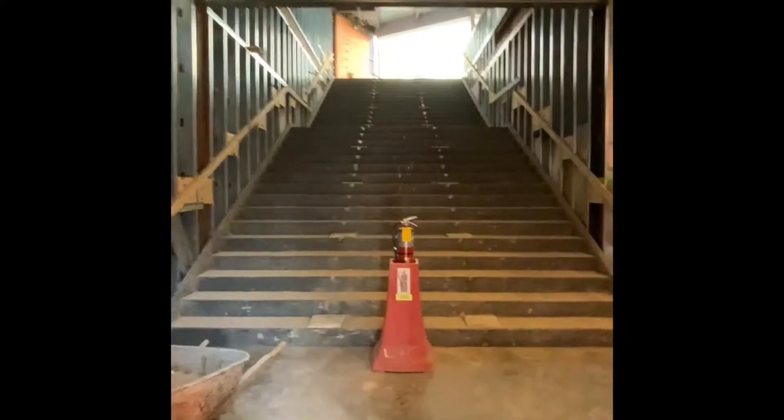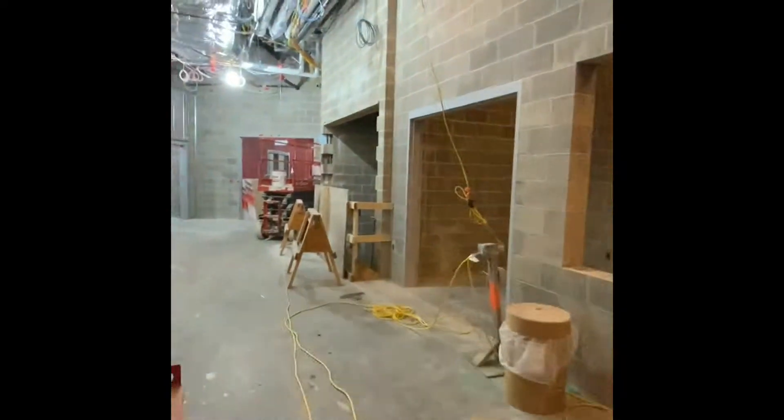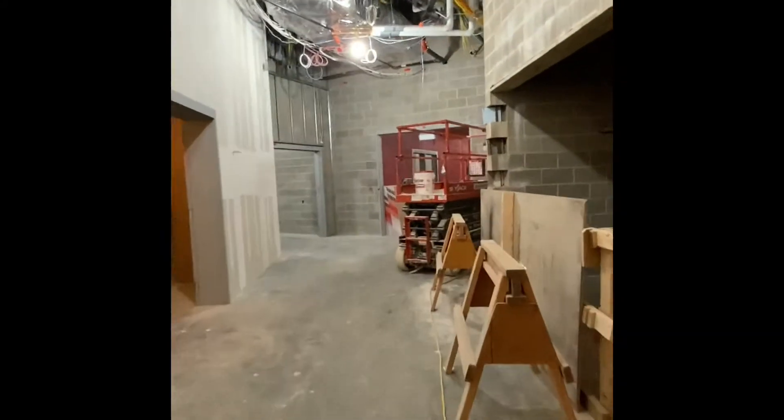Walking through the main entrance, you may notice that the biggest change is the main stair. We still have a lot of work to do, but the structure has been erected and the concrete treads have been poured, making these stairs perfectly safe for use.